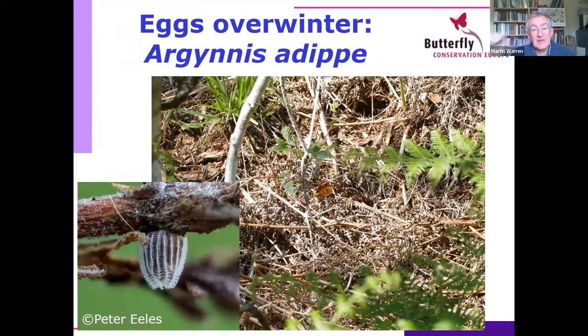Another species I've studied is the high brown fritillary, Argynnis adippe. Here's a female laying her eggs in brown leaf litter — in this case, bracken, but also dead oak leaves and other leaves. It's quite important because they're one of the few nymphalids that overwinter as an egg, choosing leaf litter that doesn't rot down quickly through the winter. The larvae will wander off in spring to feed on violets. Butterfly eggs have a very beautiful and remarkable structure.